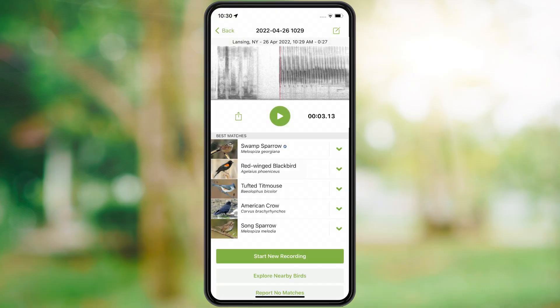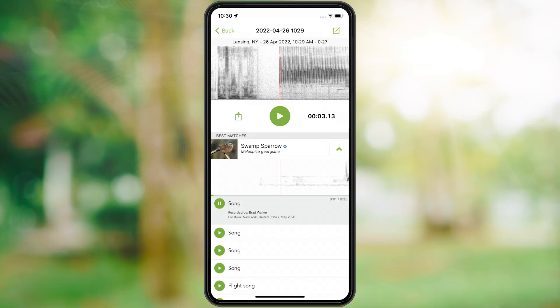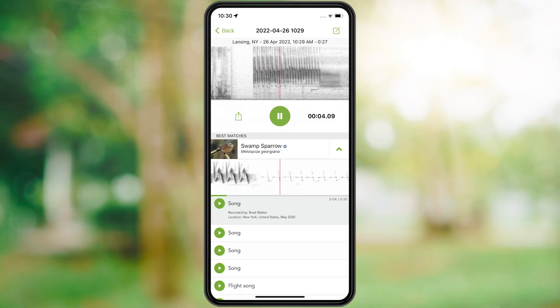Now it's time to compare what you recorded with Merlin's best matches. Let's listen to Merlin's first choice, a swamp sparrow. Now let's compare this recording to the one you made. This sounds exactly like what you recorded.